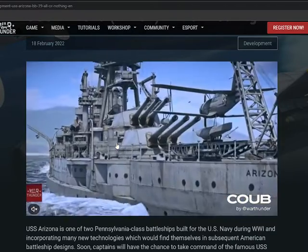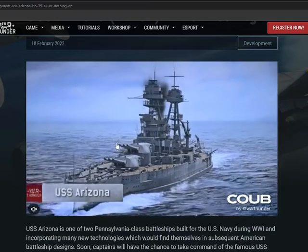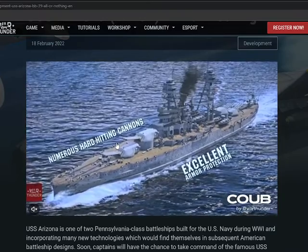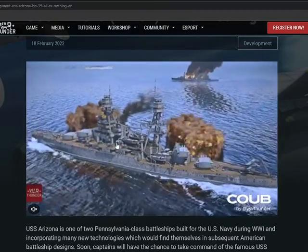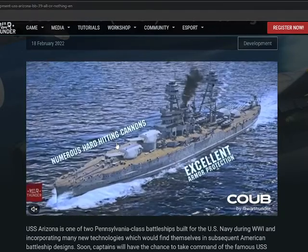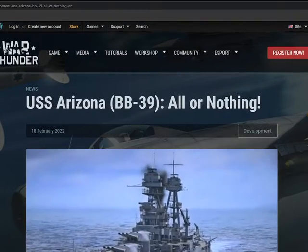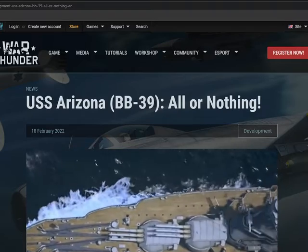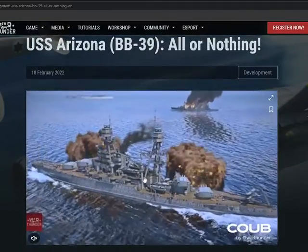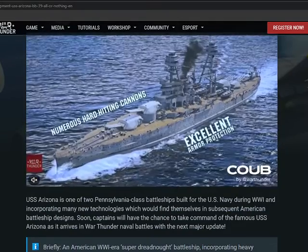The USS Arizona is one of two Pennsylvania class battleships built for the US Navy during World War One, integrating many new technologies which would find themselves in subsequent American battleship design. Captains will be able to take command of the famous USS Arizona as it arrives in War Thunder naval battles for the next major update. This is the BB-39 and the sister ship was the BB-38, both Pennsylvania class, built in New York City at the Brooklyn docks.